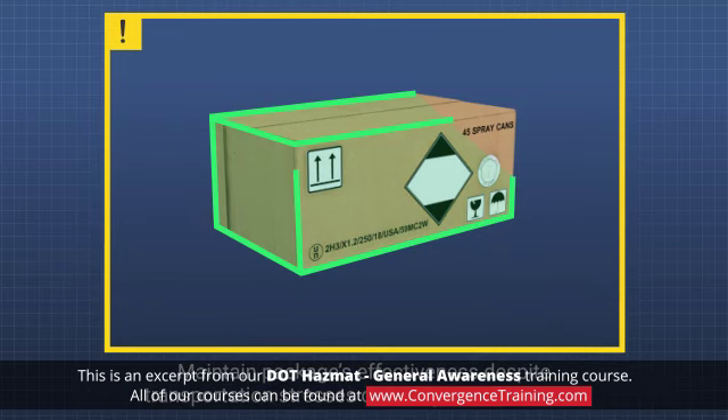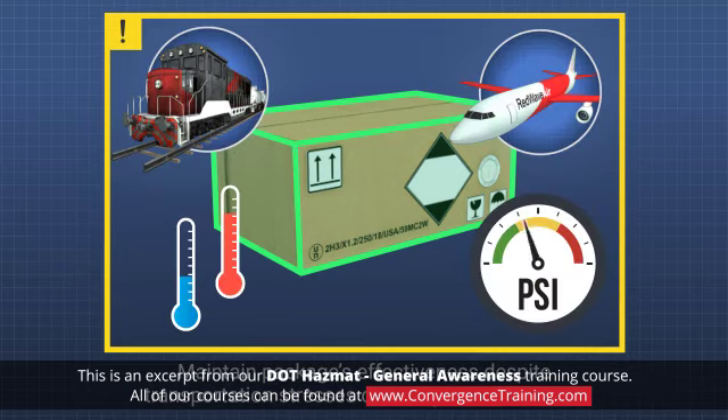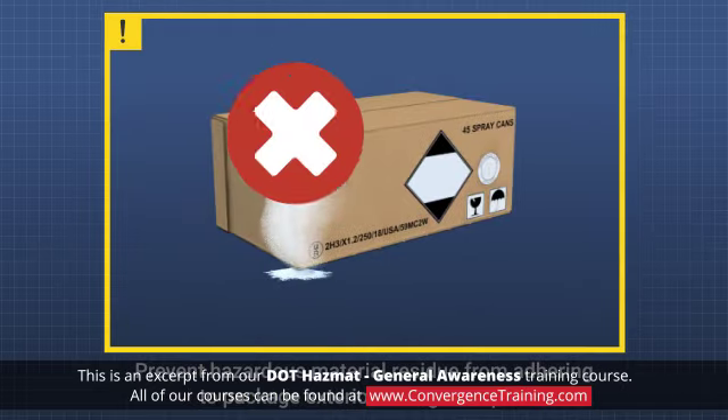Maintain the package's effectiveness despite transportation stresses or changes in conditions. Maintain the package's effectiveness despite the presence of compromising internal gases or vapors. And prevent hazardous material residue from adhering to the package exterior during transport.